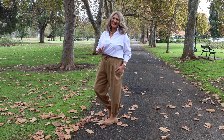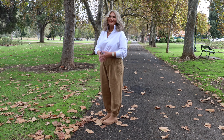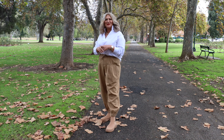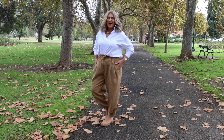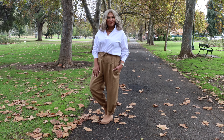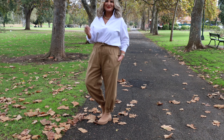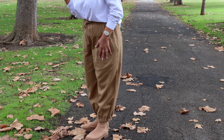Hey girls, lovely to see you! Look at this beautiful location — very dreamy, very autumn/winter. I have got some great news: our amazing curly pants are back in stock! Some old faithful colors but also some new ones — this is the new tan colorway, love it.